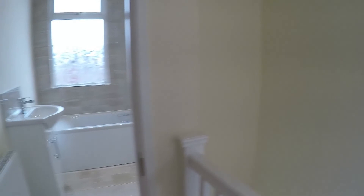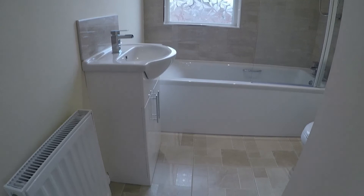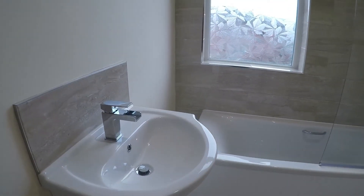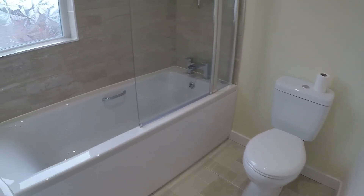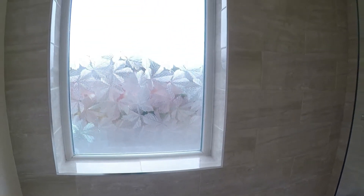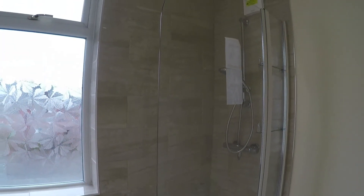Finally we have the family bathroom — the last room to show you. Recently installed, you do have a tiled floor, a sink fitted in a vanity unit, a WC, and a bath with a shower overhead. There's a peak window letting in plenty of light, and a lovely tiled splashback around the shower.